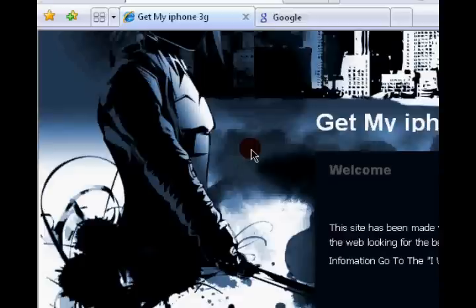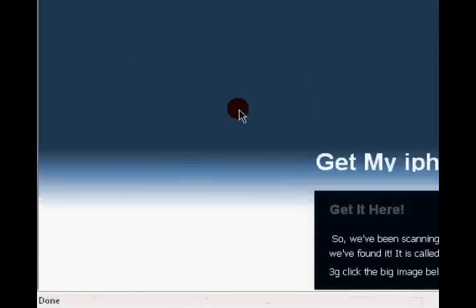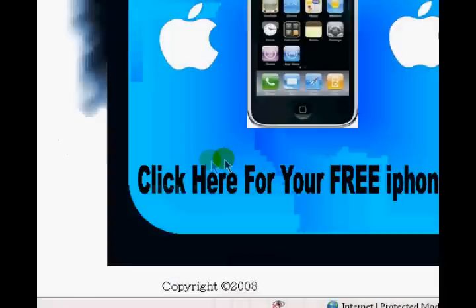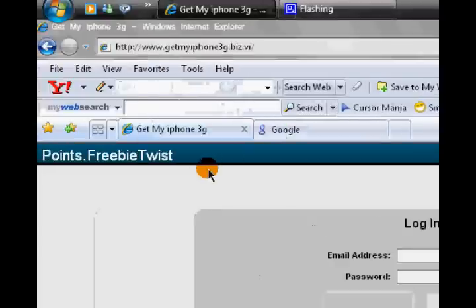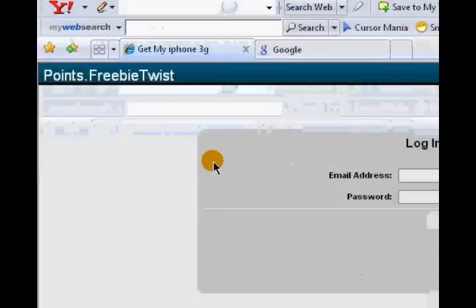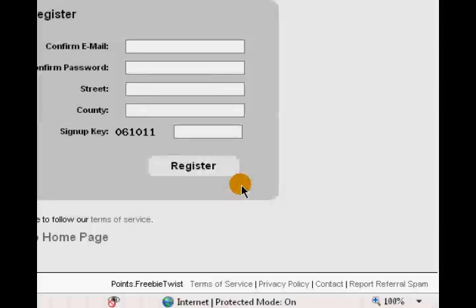Whenever you go onto the site you'll go straight to the 'I want my free iPhone 3G' page, and then to go to the latest website which they've found, you'll click this big image here. At the moment of recording this video it points to Freebie Twist, so you'll go to the picture of the iPhone 3G, because they say it's the best one on this site and on the entire internet.